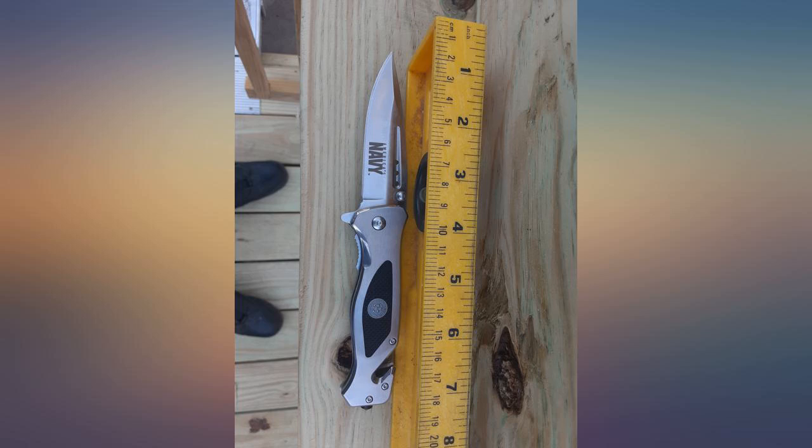Edit after a year plus of use: the lock has begun to slip off of the blade and jam. The back nut for the pivot has nothing to grip, making it impossible for me to tighten. Hopefully the seller can get this fixed.